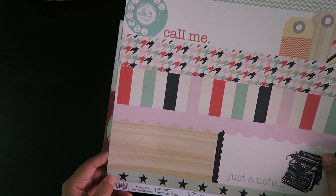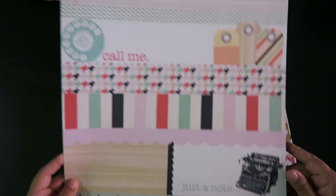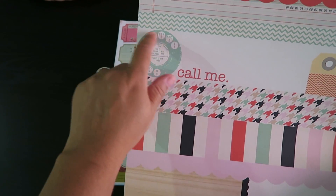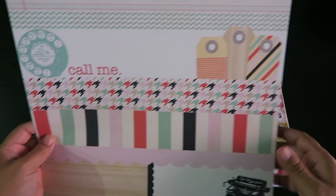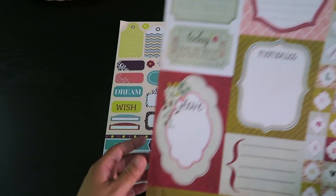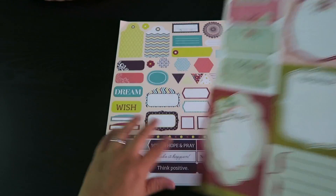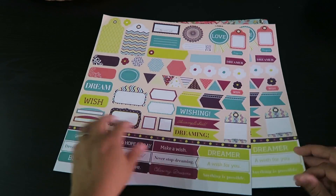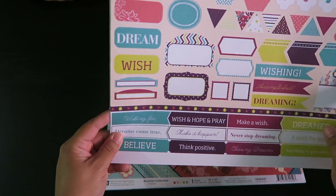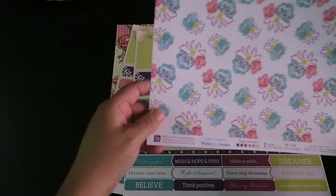And this one is Trendsetter Strips by Fancy Pants Designs. Look at that typewriter — super cool. The old phone, who remembers those? I do of course. These really cool tags. Here's the tickets sheet — so many pretty double-sided designs.